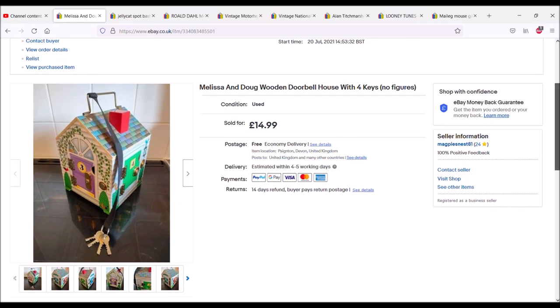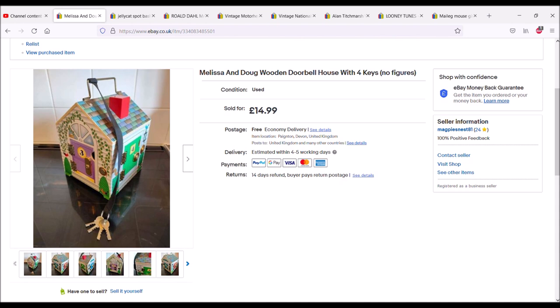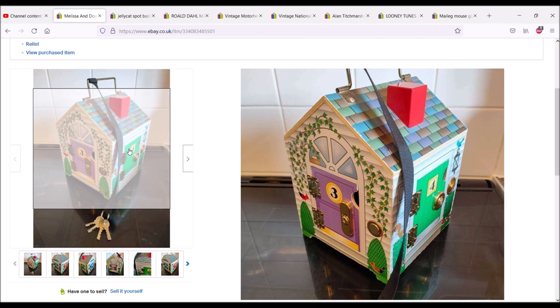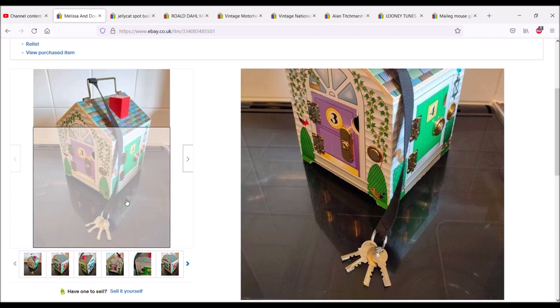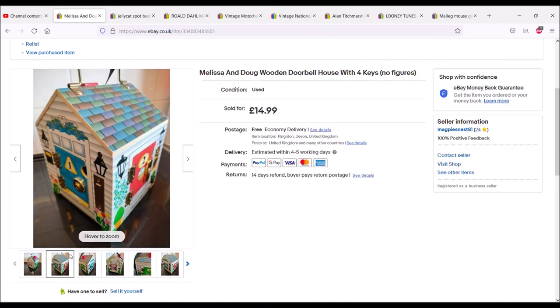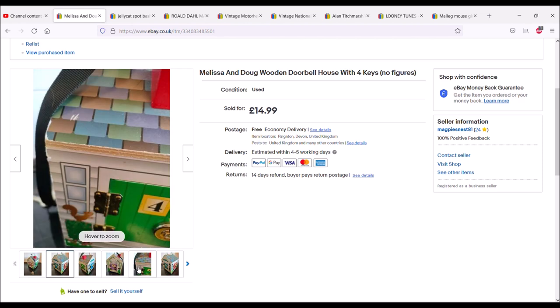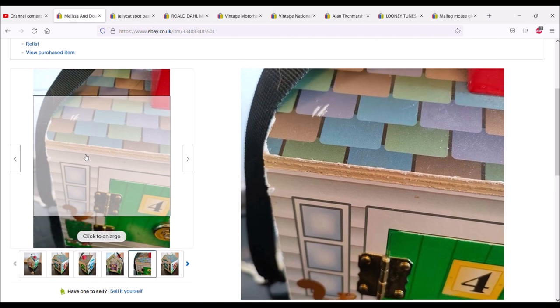Now let's look at what I've sold. The most recent thing sold last night — this is Melissa and Doug, a wooden doorbell house with four keys. There should be a little wooden doll behind each door but they're not there. However, Melissa and Doug are well-made, mostly wooden toys. Each doorbell gives a different ringtone and there's a key for each door, all slightly different shaped. Other than the lack of dolls it's in very good condition, and I managed to sell it for 15 pounds with free postage.